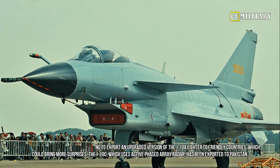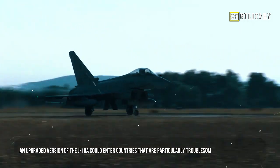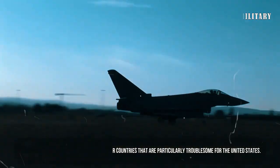The J-10C, which uses active phased array radar, has already been exported to Pakistan. An upgraded version of the J-10A could enter countries that are particularly troublesome for the United States.